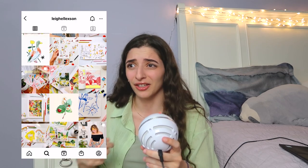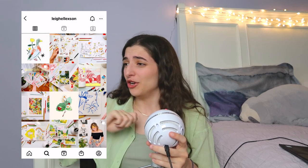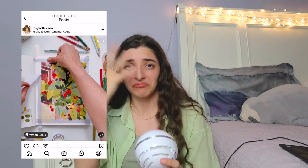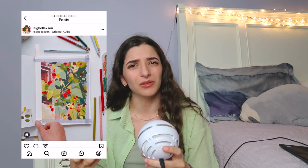Her use of color is interesting — she has her own unique palette that's kind of wrapped into her style. She goes in with paint and then pencil crayon, and then no sketch, paint, and then sketch over it, and the end result is so cool.